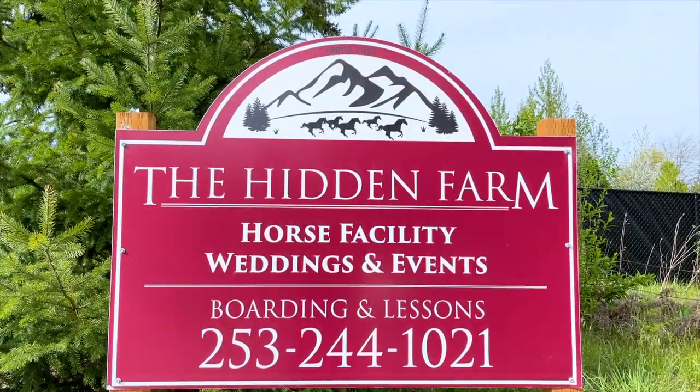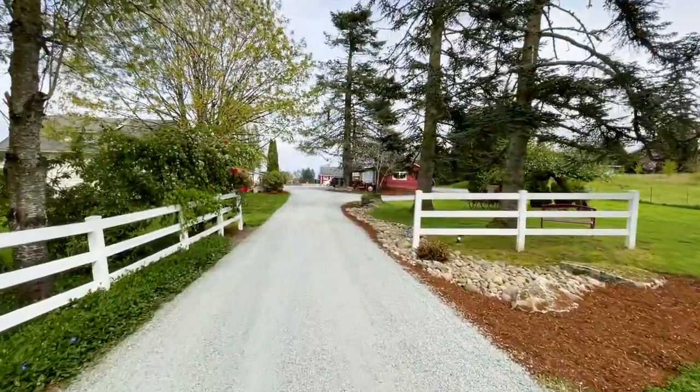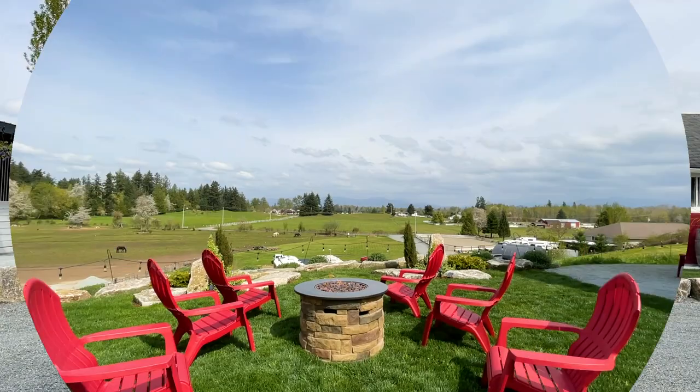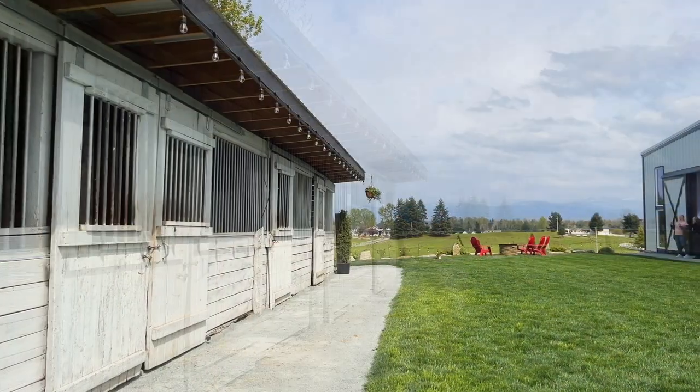Hidden Farm is a working horse farm located near Lake Tapps in Washington State. Every year, Hidden Farm transforms into a pastoral event venue. Their secret ingredient: trail mix.